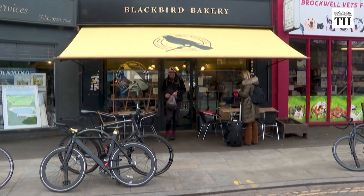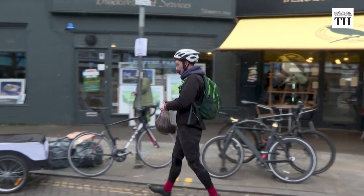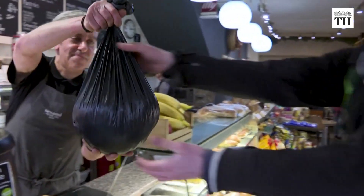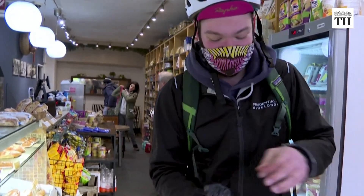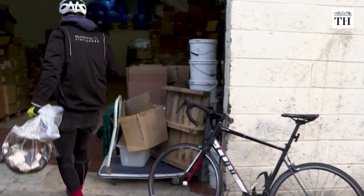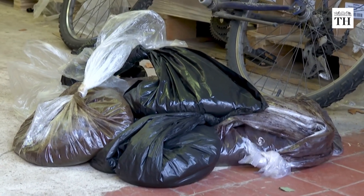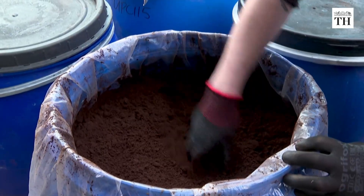They then began collecting coffee waste from around London. Every day, a bike courier service for the brand visits 25 cafes in the city. They collect over 100 kilograms of coffee grounds that would otherwise be thrown away. These are then sent to a factory for repurposing.